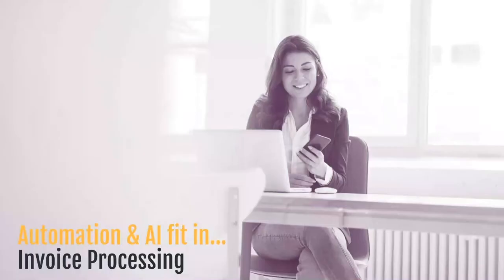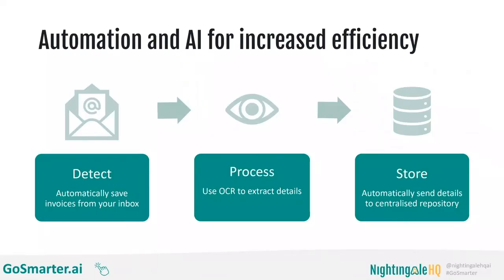So how can we use automation and AI to take back control? There are three key steps where they can really save time and money. Automation can detect invoices coming into your email inbox and save them directly. AI, using a process called OCR that I'll cover in the next slide, can convert that invoice image into computer-readable text. Then automation at the final step takes that computer-readable text — the numbers, amounts of money, supplier names — and stores them in a centralized repository, meaning invoices won't get lost and accounting updates will be very quick.